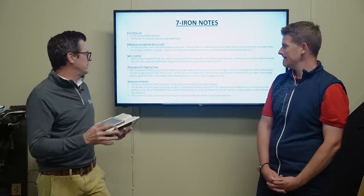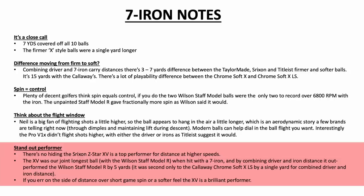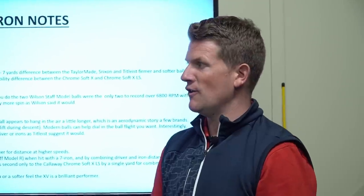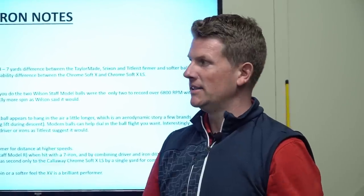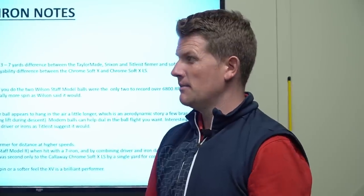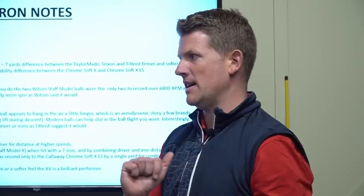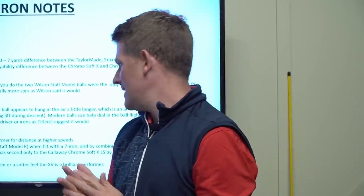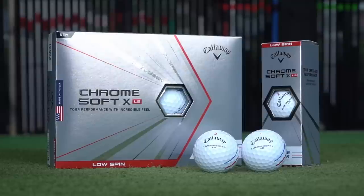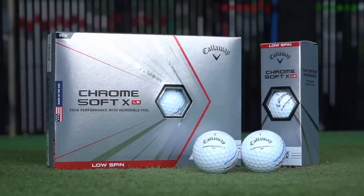As a standout performer with irons, the Srixon Z-Star XV is pretty good with both driver and irons. Though I've never really considered using a Srixon golf ball before, it performed very well and felt good. For standout distance across both driver and irons, we can't look past the ChromeSoft XLS — it's long with both the driver and the seven iron.